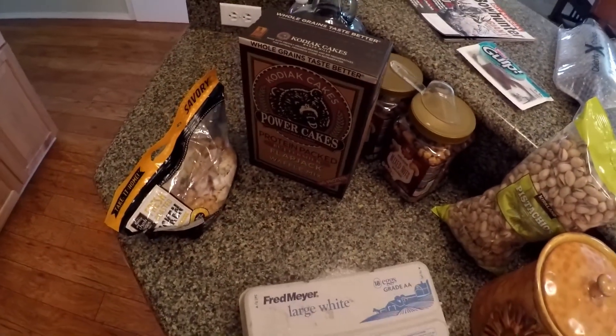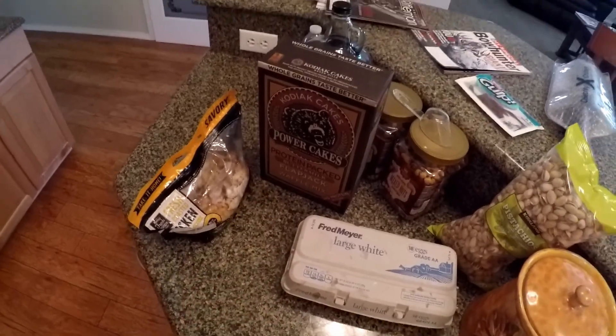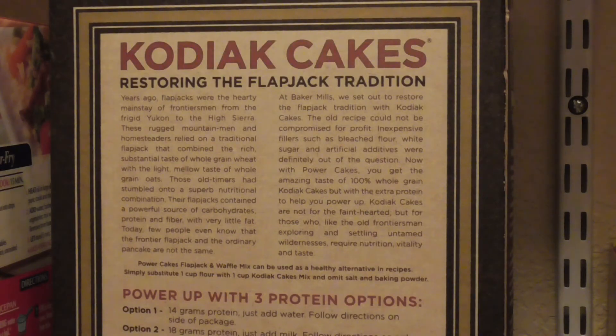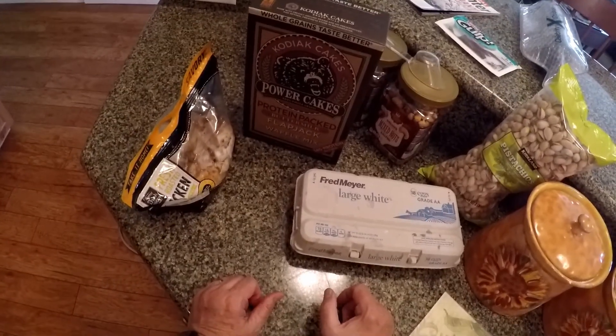We'll make the doggies' meal first. Now, the reason I think Kodiak Power Cakes are the best pancake mix you can take to the hills is they have a lot more nutritional ingredients to them than just standard pancake mix, and they are extremely easy to clean up, which is very important in deer camp.